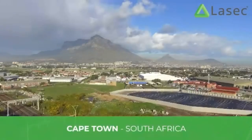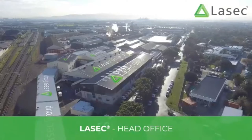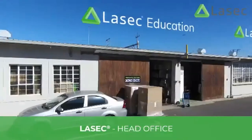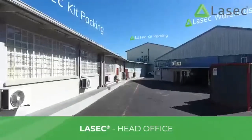Founded in 1945 and operating out of South Africa with our head office here in Cape Town, LASIK has for the last 75 years been supporting customers both in South Africa and the rest of Africa with dependable laboratory and scientific solutions.